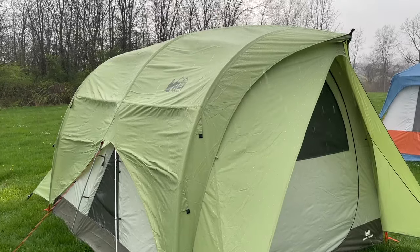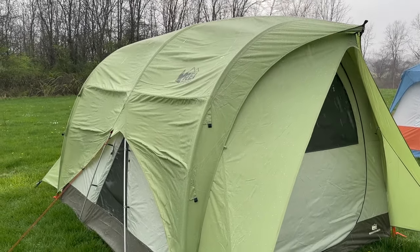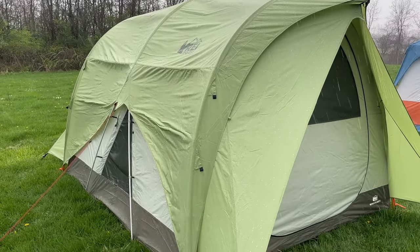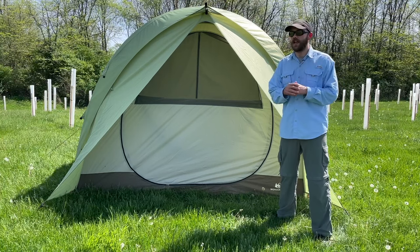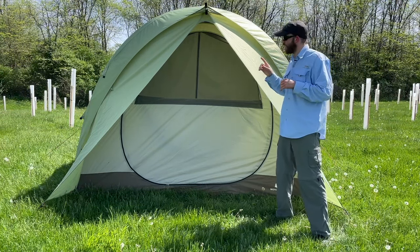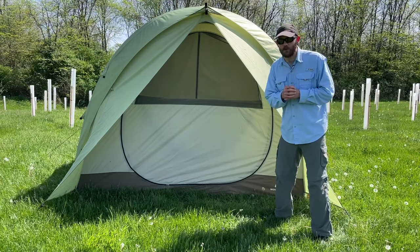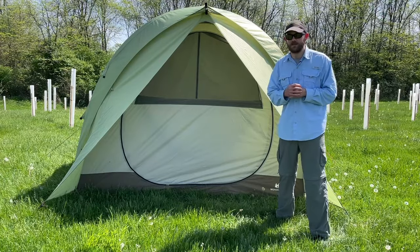The REI Wonderland also has excellent weatherproofing. It didn't do quite as well as the REI Basecamp — you could tell the tunnel design wasn't quite as sturdy in the high winds — but it still did incredibly well. There were no rain issues and no significant wind issues, making this probably the second-best weatherproofing tent on this list, second only to the REI Basecamp.